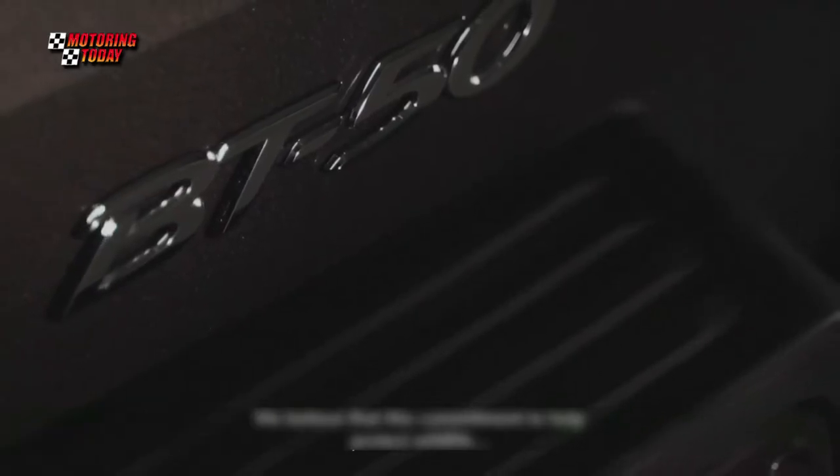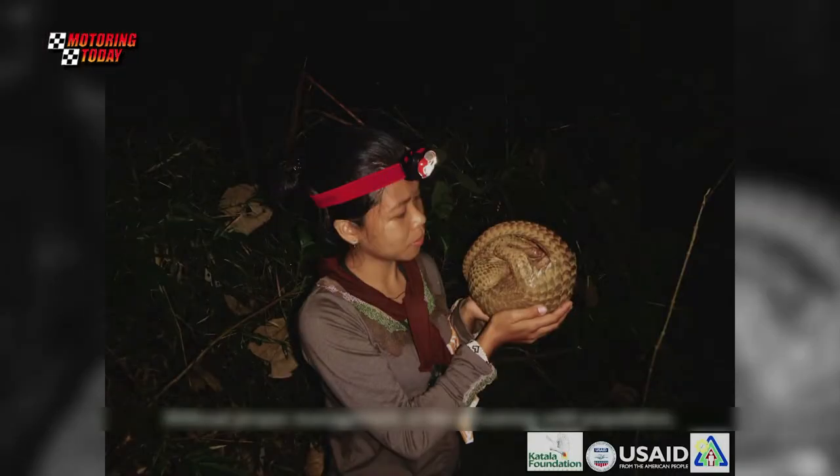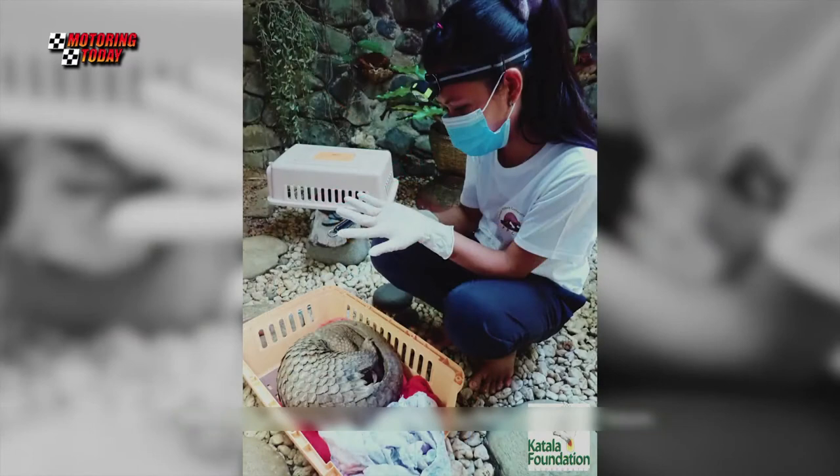In launching a pickup named after the Pangolin, Mazda said it was acknowledging the important role everyone plays in preserving the delicate balance of the environment.